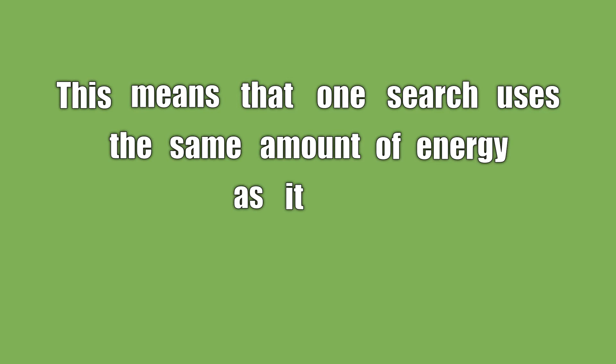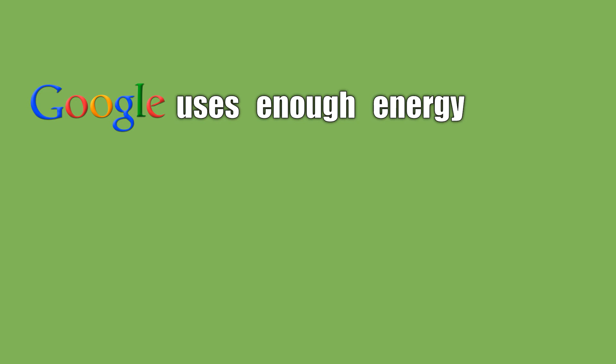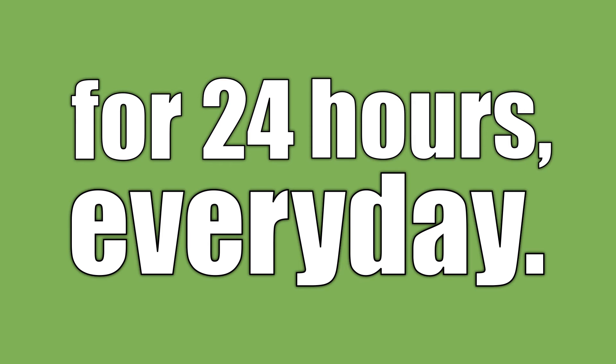This means that one search uses the same amount of energy as it takes to power a 60-watt light bulb for 17 seconds. Google uses enough energy to power roughly 1 million of these same light bulbs for 24 hours every day.